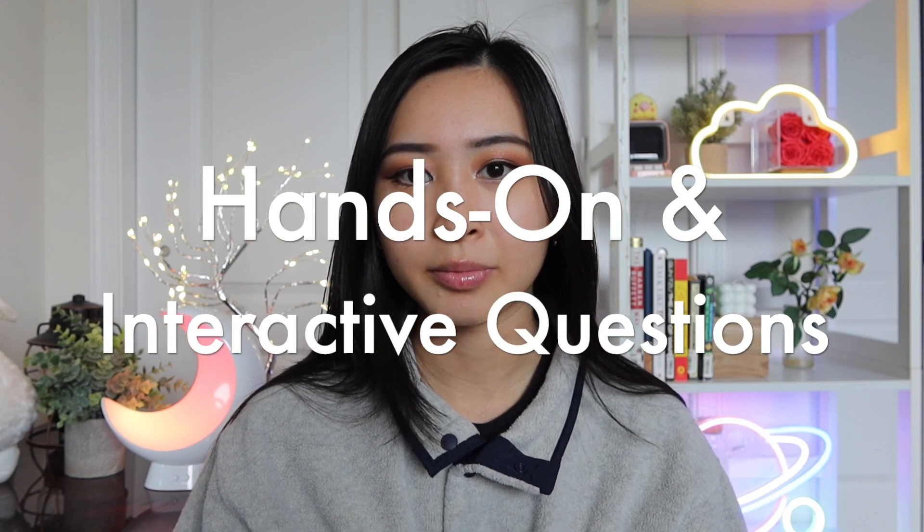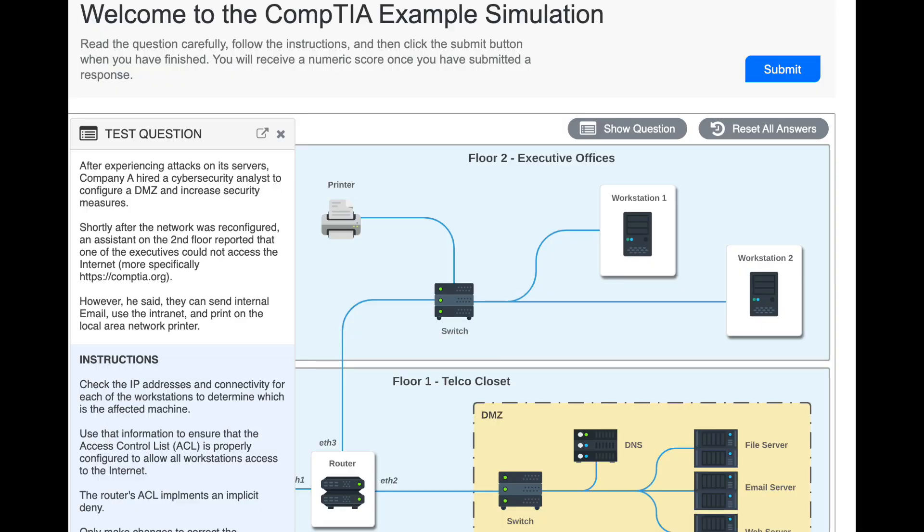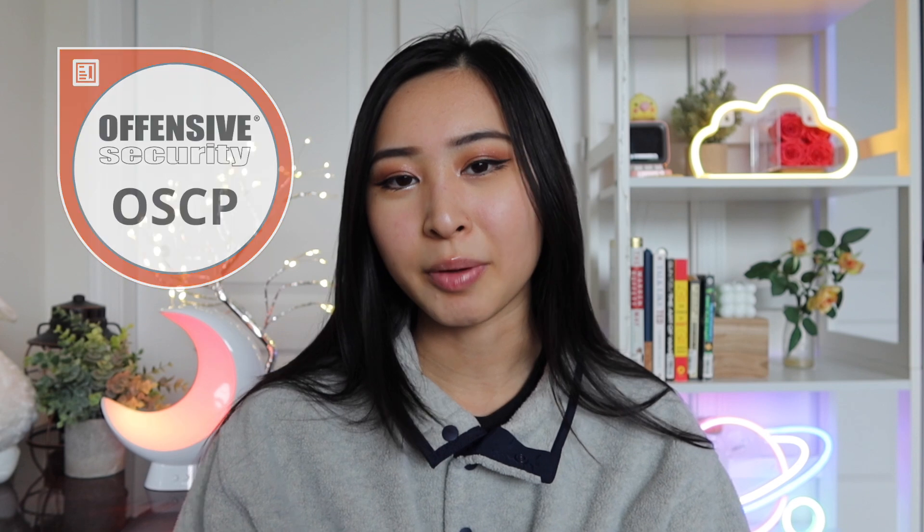Now, going into hands-on practice for your exam. The most hands-on that an entry-level certification like the Security Plus will get is interactive questions — they may show you a diagram of network traffic or some configuration where you have to adjust settings or change configurations. For a certification like the OSCP, the Offensive Security Certified Professional, which is popular for red teamers and ethical hackers, it's very much hands-on. You're essentially doing an entire red team assessment, breaking into different boxes, documenting all your steps, and submitting a full report.